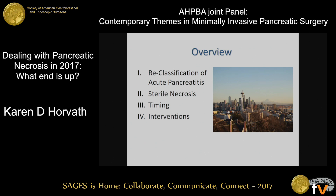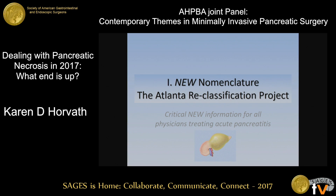I'm going to briefly touch on the important reclassification of acute pancreatitis, which I think is important for anyone treating this disease to know about. I'll talk a little bit about sterile necrosis, the timing of intervention, and then the different interventions themselves.